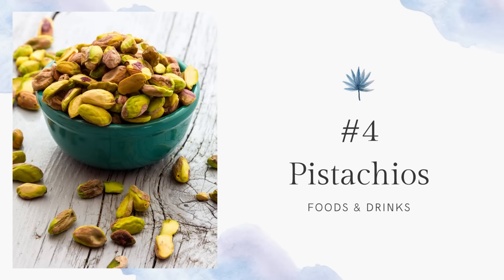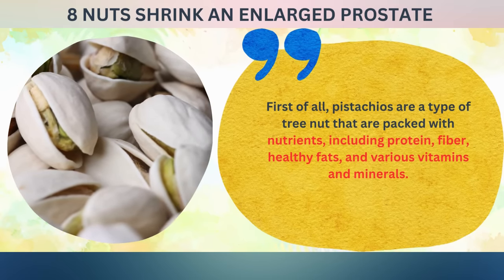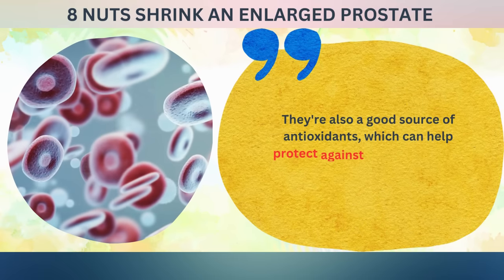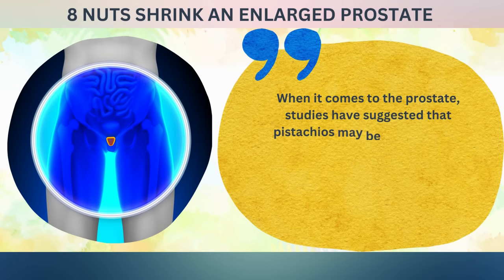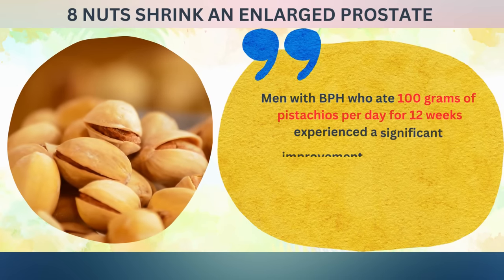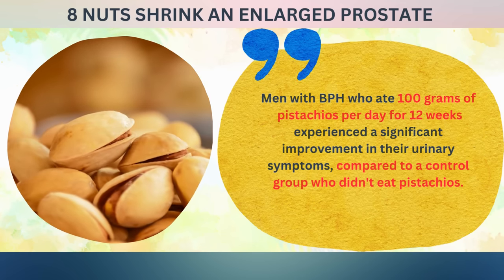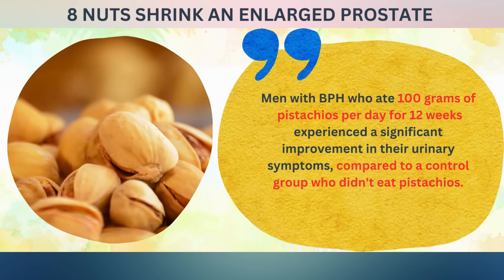Next, number four: pistachios. Pistachios are a type of tree nut packed with nutrients including protein, fiber, healthy fats, and various vitamins and minerals. They're also a good source of antioxidants, which can help protect against cell damage and inflammation. Studies have suggested that pistachios may be beneficial for reducing symptoms of an enlarged prostate. One study published in the Journal of Nutrition in 2011 found that men with BPH who ate 100 grams of pistachios per day for 12 weeks experienced a significant improvement in their urinary symptoms compared to a control group.